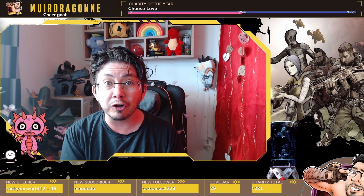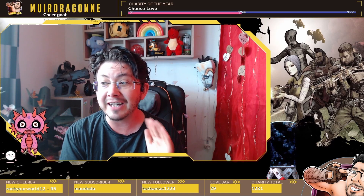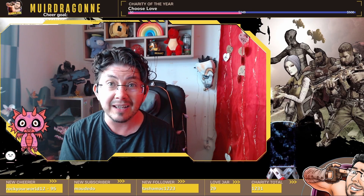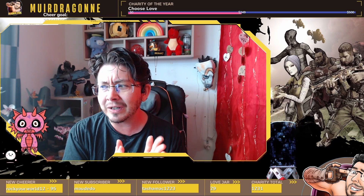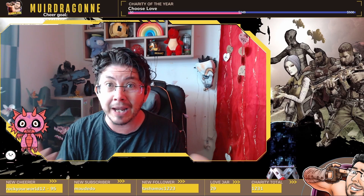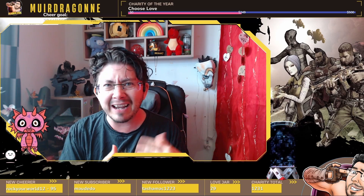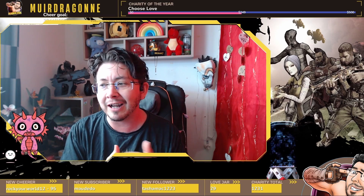If you're interested in learning more about Life by You, I really encourage you to check out the official website or follow the development team on social media. In addition to that, I would like to challenge you to create your own Life by You lot idea. Obviously you can't create your own lots right now in the game — we'll be able to do so in September when early access drops — but right now you can pencil something out on paper or write down your ideas.